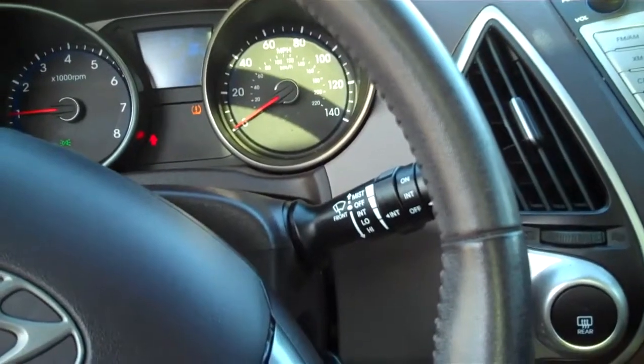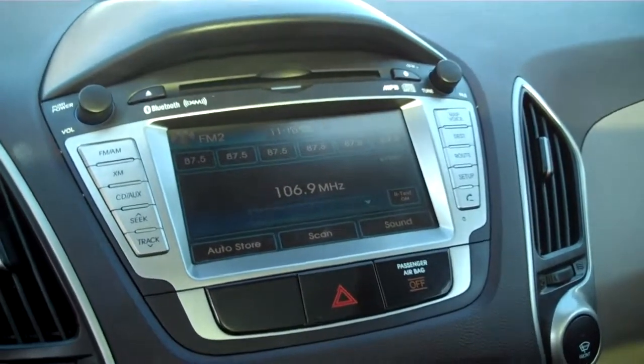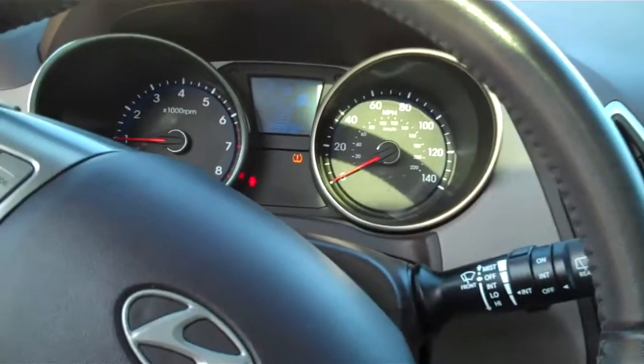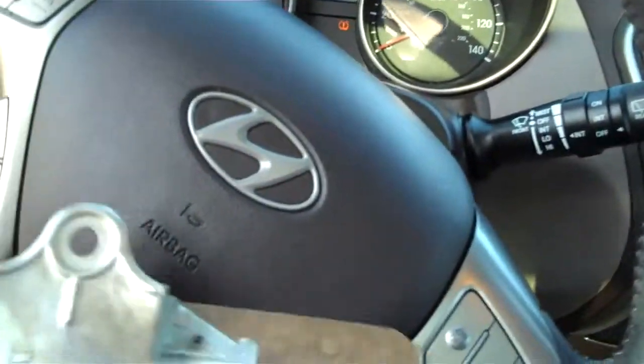For more information on this 2010 Hyundai Tucson, please visit our website at www.roundtremoretoyota.com, or please call Mark Bozeman at area code 386-755-0631. Thanks for watching.